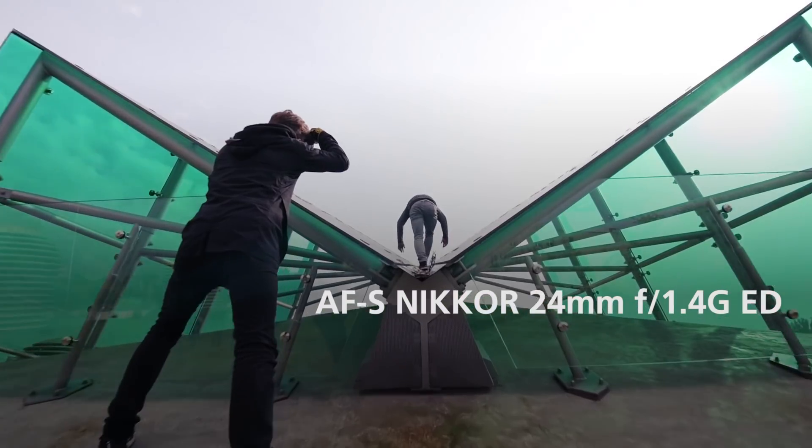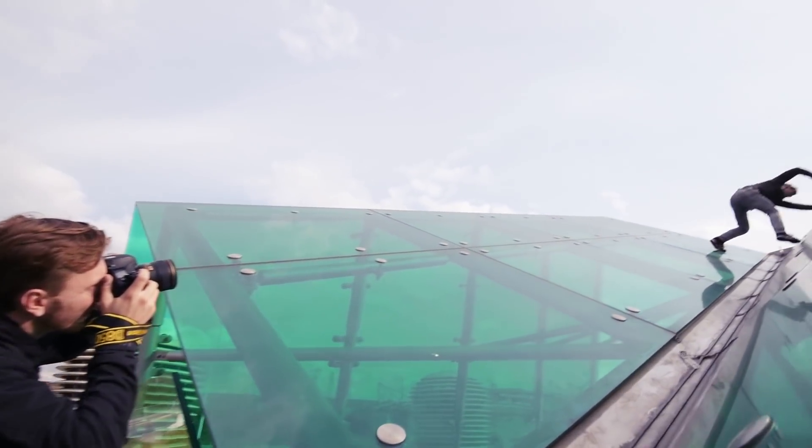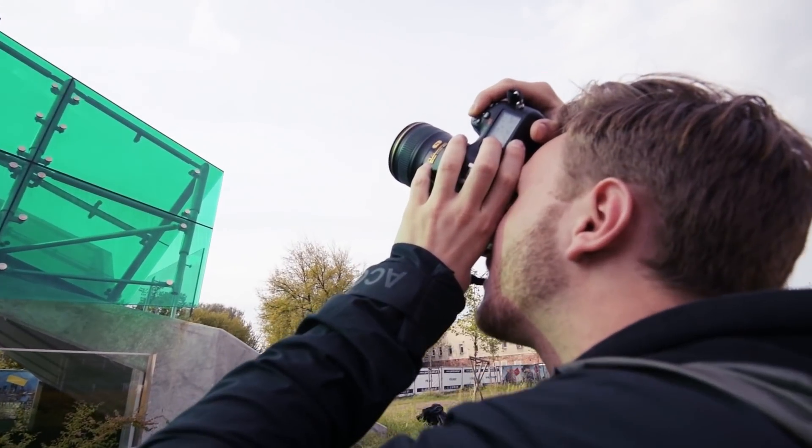24mm is the most versatile focal length because it allows you to go wider than usual but doesn't distort the space. And once you really get good at framing, the urban environment just becomes a really big playground.